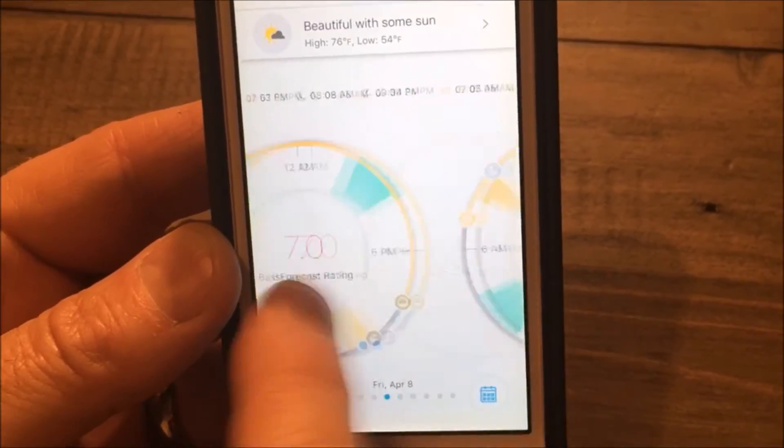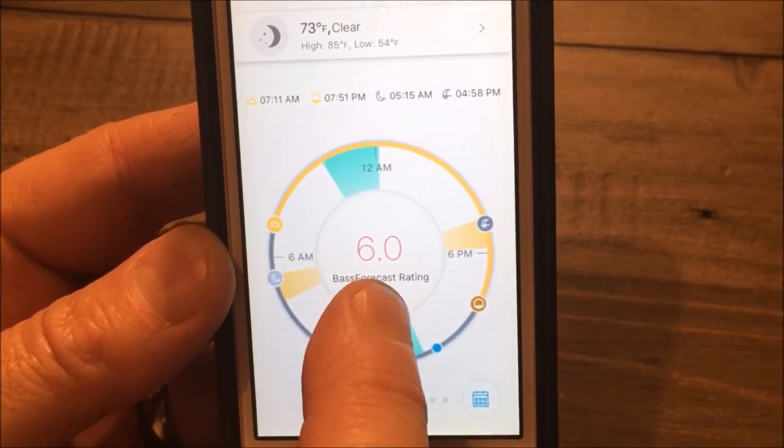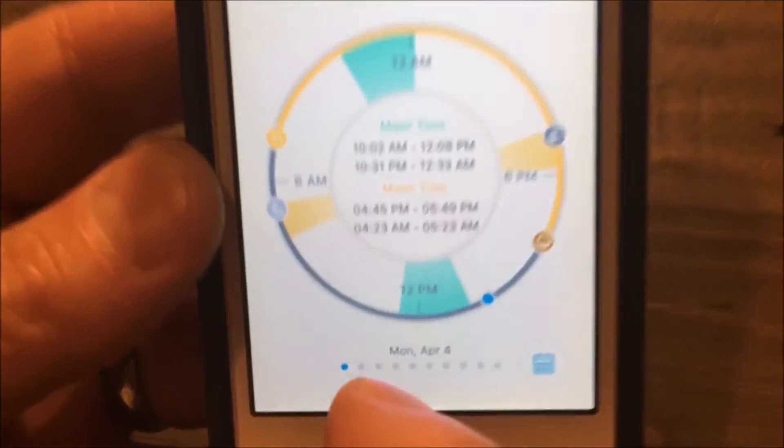If I look more closely at today, I can click on the center to see peak feeding times.